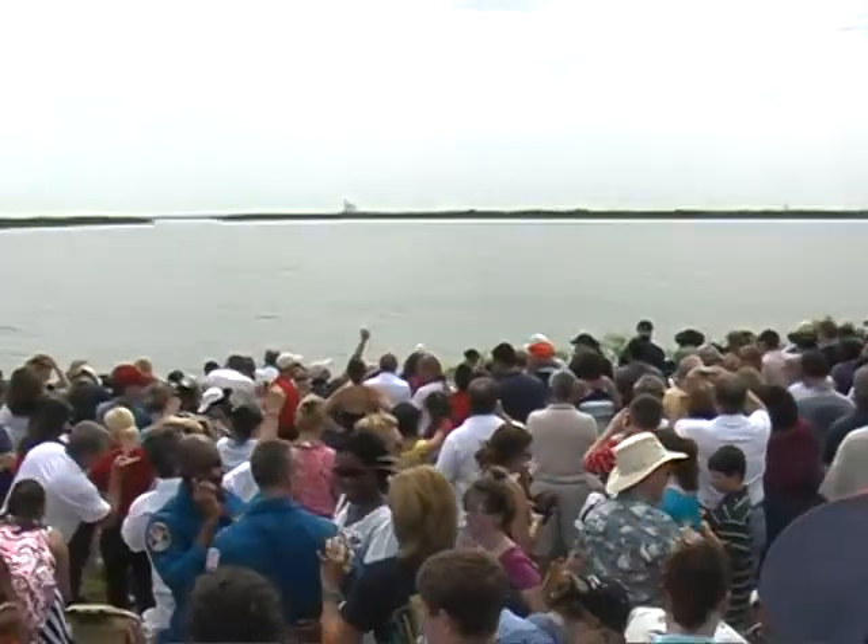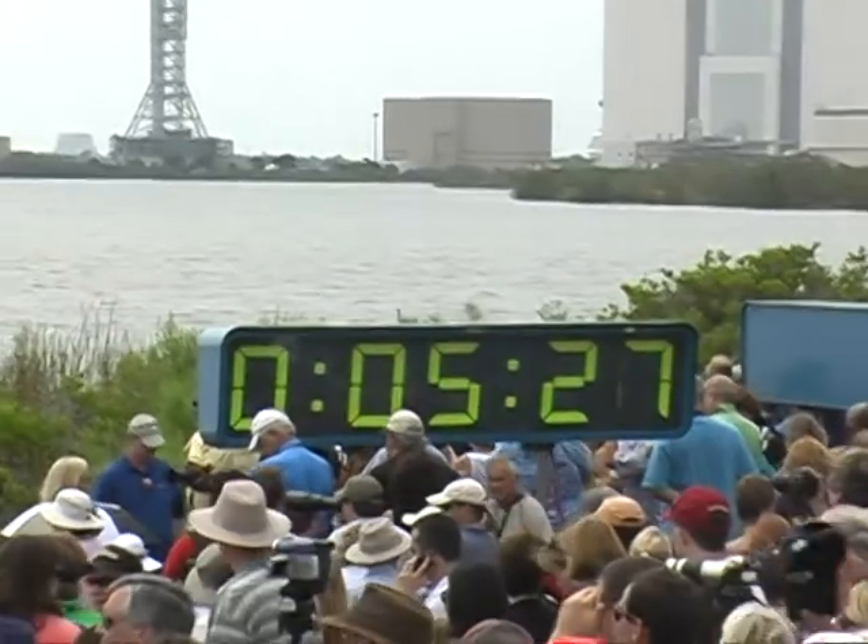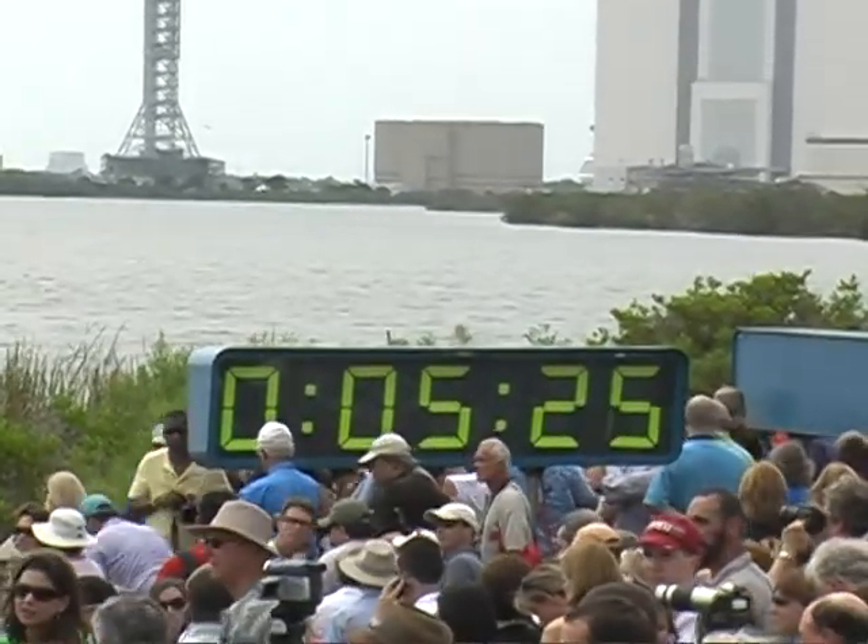Please rise and join me in the national anthem, which will be led by Susan Lambert.